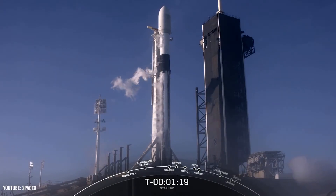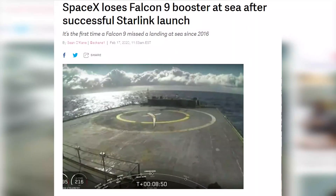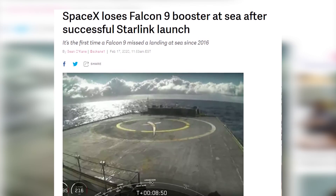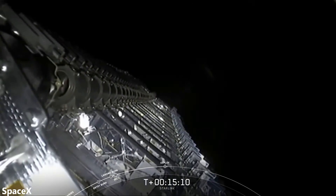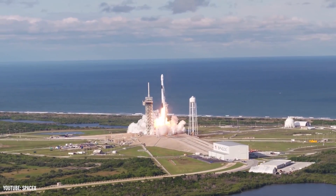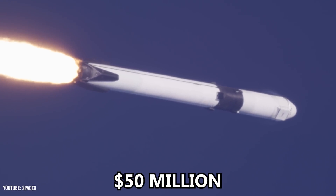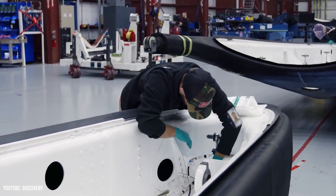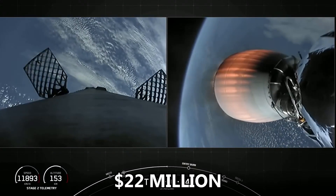SpaceX tries to stick with reused boosters when launching Starlink satellites, but problems do occur. For instance, just a couple of weeks ago, a Falcon 9 booster fell into the ocean when trying to land on the drone ship. To account for errors and unexpected issues, we'll say that 1 in 5 Starlink launches costs as much as launching a brand new Falcon 9 at $50 million. This accounts for scrubs, unexpected repairs, and miscellaneous expenses, giving an approximate launch cost of $22 million per Starlink mission.